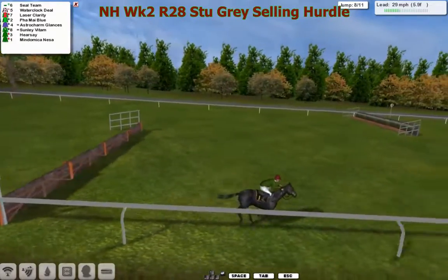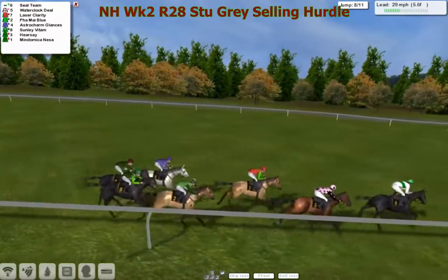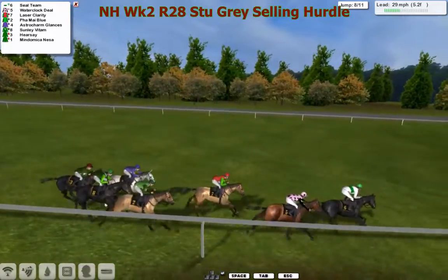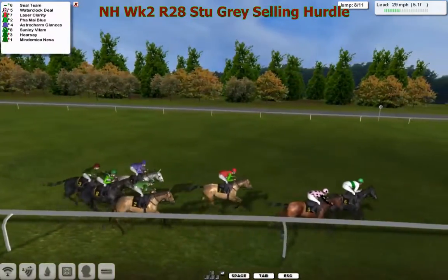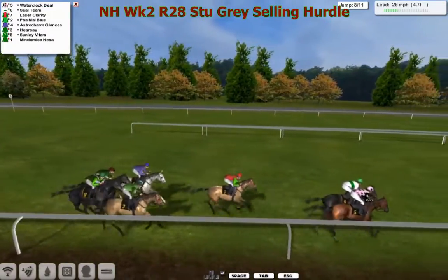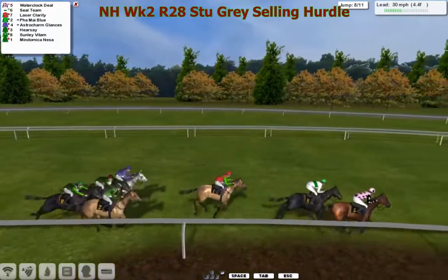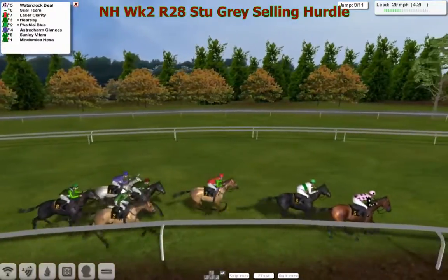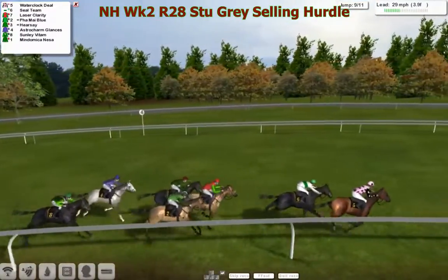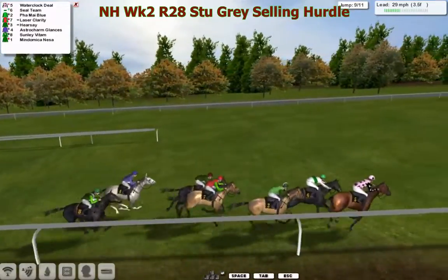They've got just three more to take. The leader is now Seal Team, by about a length to Water Clock Deal in second. Laser Clarity is third, Fire My Blue is fourth, Astro Charm Glances has just been pushed along on the outside, then comes Suddenly Vitam and Hearsay. We wouldn't rule any of these out yet. Mondomic Anessa looks to be beaten, but Water Clock Deal has got back into the lead. Water Clock Deal on the inside is back in front from Seal Team being scrubbed along, then comes Laser Clarity and Fire My Blue, Astro Charm Glances, and then Suddenly Vitam. Mondomic Anessa is out of shot.